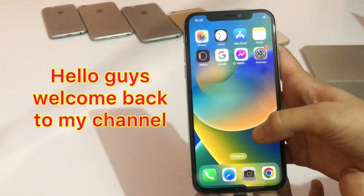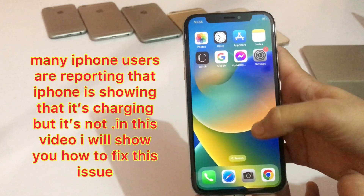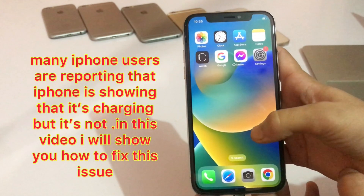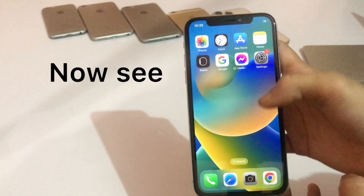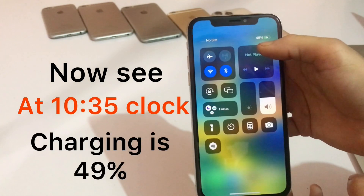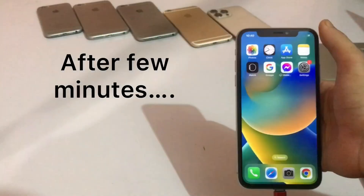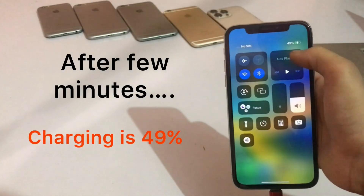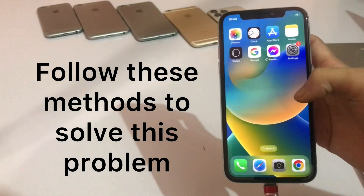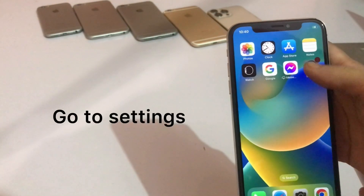Hello guys, welcome back to my channel. Many iPhone users are reporting that iPhone is showing that it's charging but it's not. In this video I will show you how to fix this issue. As you can see, at 10:35 the charging is at 49%, and after a few minutes it's still 49%. Follow these methods to solve this problem.